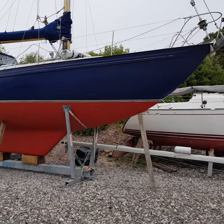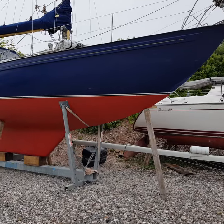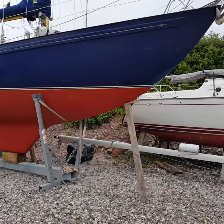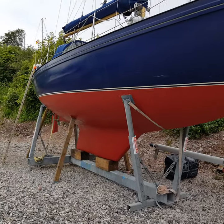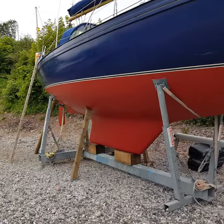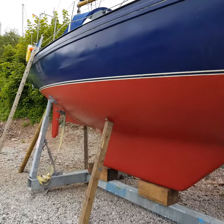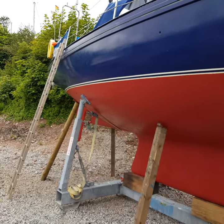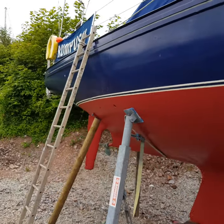Just on the outside now of this lovely Rival 34, 1973, beautiful lines, a renowned sailing boat. Recently been anti-fouled, pretty much ready to go really.